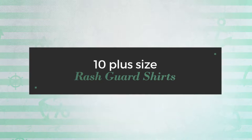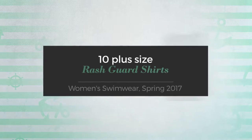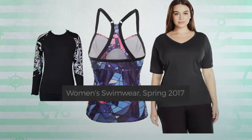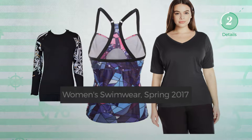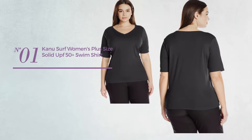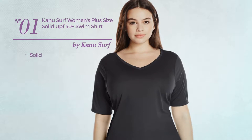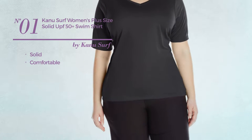10 plus size rash guard shirts women's swimwear spring 2017. At any time click the circle and get the details about your favorite rash guard shirts. Number one featuring a solid look crafted from comfortable material, available in four other colors.